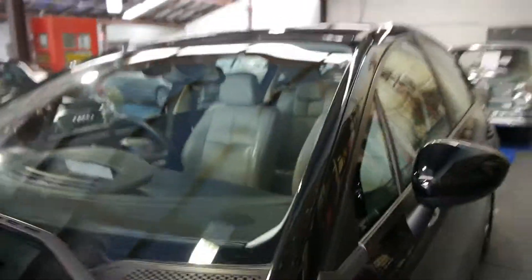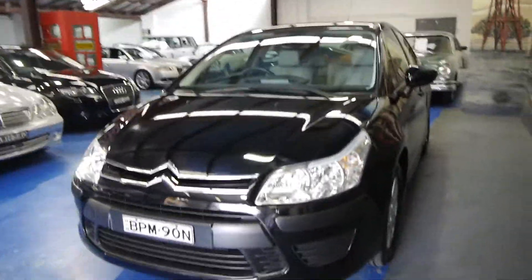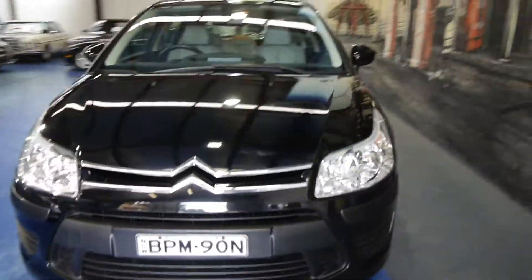We'll have a quick look at the logbook here. It's got a Citroen service history, and I think it went to another independent mechanic as well for the last service. But generally we think it's very good.